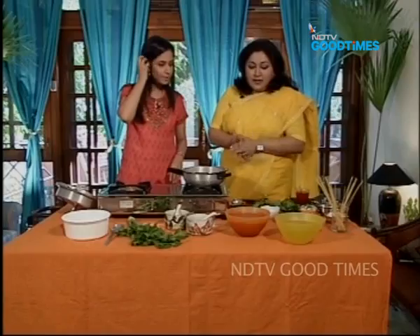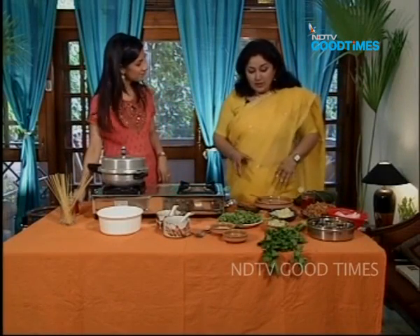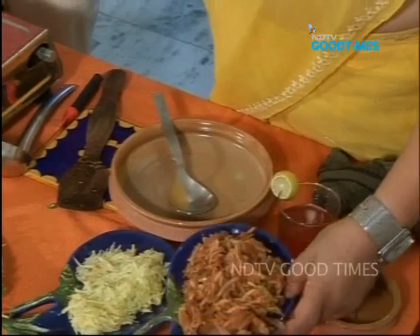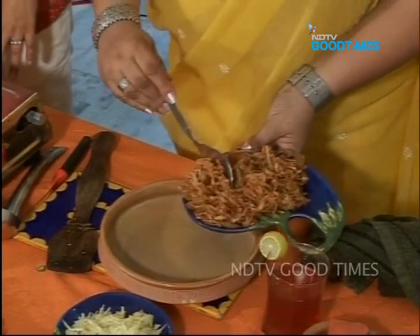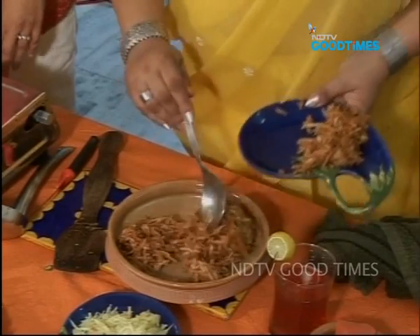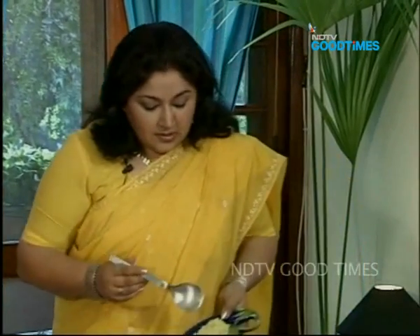We're going to do a very easy salad which I usually make when I'm away in the hills in Ranikhet, because you get a lot of green apples there — the golden type. This is grated green apple, and it's always nice to put some lemon juice in so it doesn't discolour. And into this I'm going to put Kaccha Aam, which is raw mango.